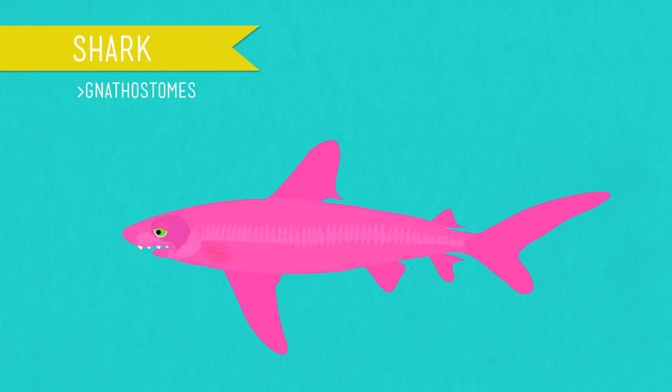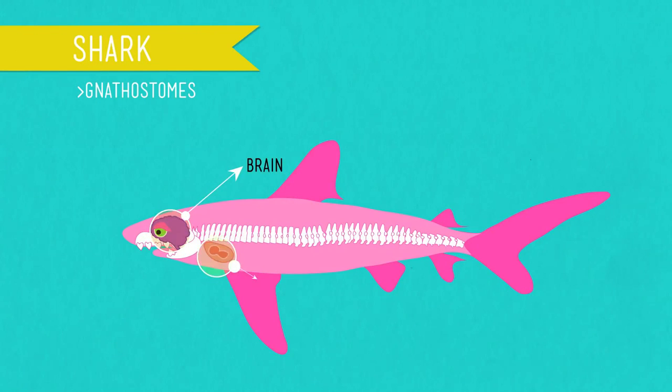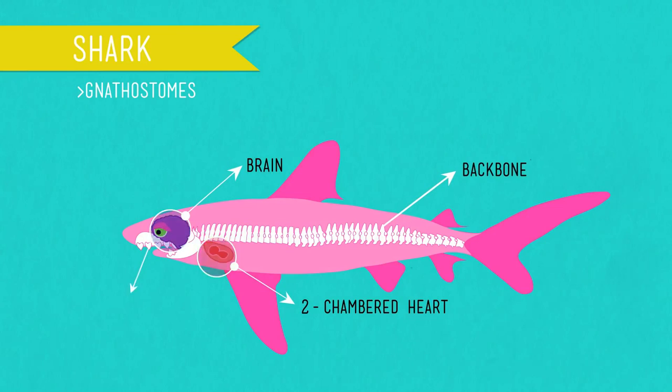Gnathostomes, or jaw mouths, arrived on the scene 470 million years ago, and one of the oldest and most successful groups that have survived to the present day are the class Chondrichthyes — the cartilage fish. You know them as the sharks, skates, and rays. Their skeleton is made up mostly of cartilage, but they show the beginnings of a calcified skeleton. Chondrichthyes haven't changed much over the past 300 million years, and their success stems from paired fins that allow for efficient swimming, and those jaws for biting off delicious hunks of flesh.